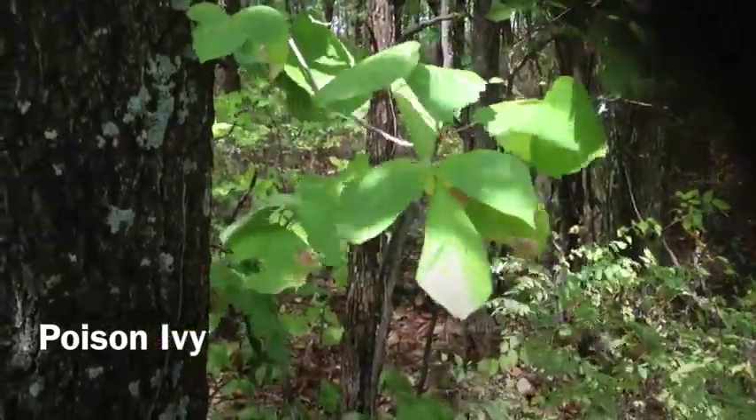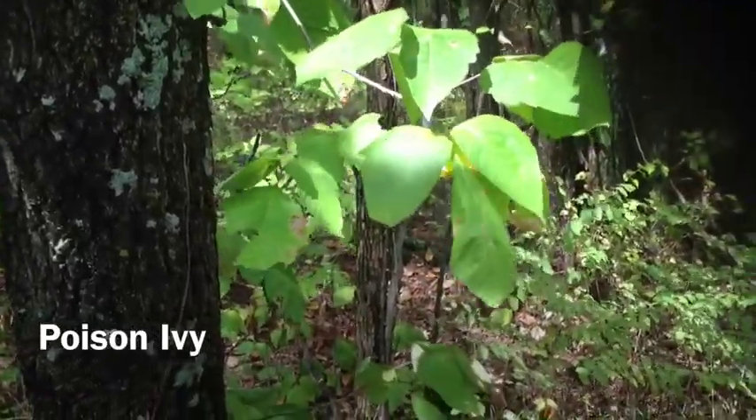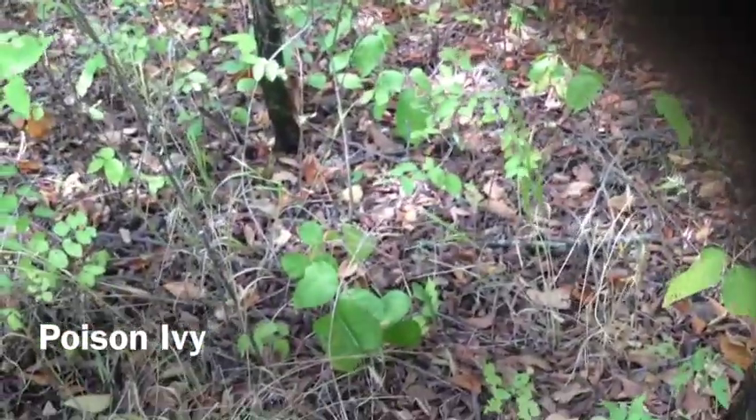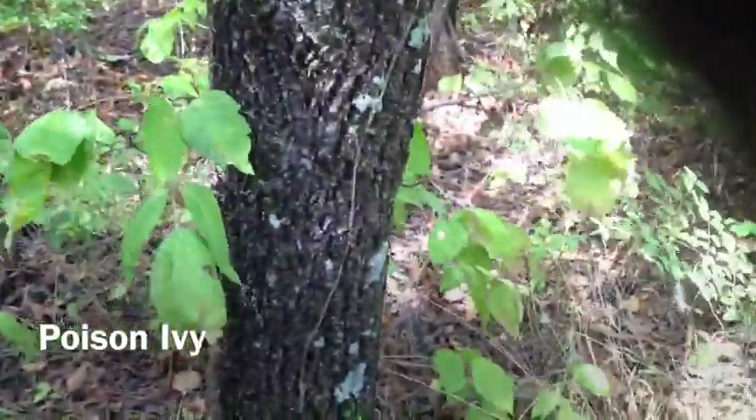Poison ivy is a woody vine, but seems to mimic small herbaceous plants, little bushes, and even trees here in Kansas.